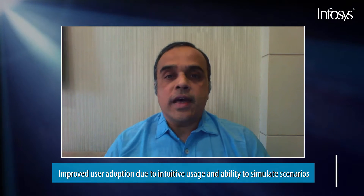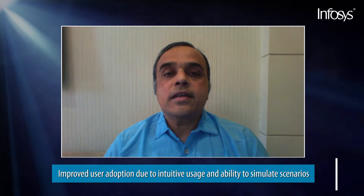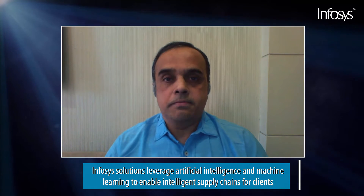User adoption has also improved because of intuitive usage as well as the ability to simulate scenarios. Infosys has also developed solutions and innovations to address key business problems in specific industry segments. Our solutions have extensively leveraged artificial intelligence and machine learning so that, when deployed in client situations, these solutions enable supply chains to become intelligent.